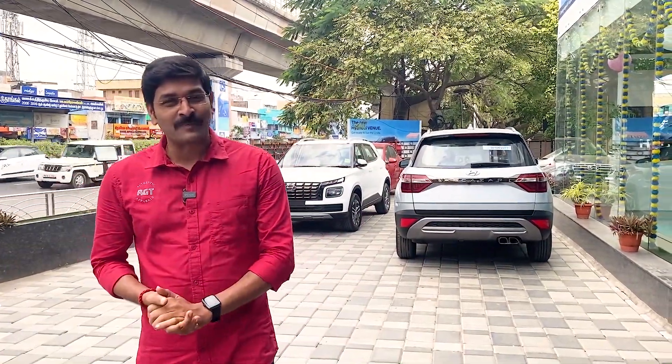Hi guys! Welcome to Ramdi Vlogs! Today we have launched the 6th gen version of Hyundai — a sporty, sleek, and funky sedan.